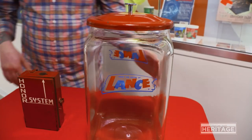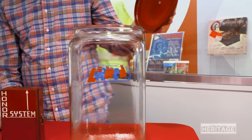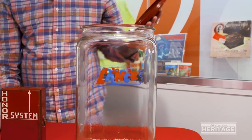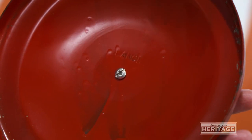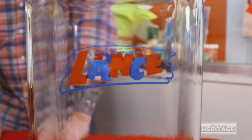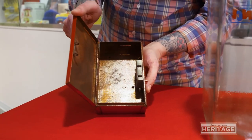The last item I'd like to highlight today is this Lance jar — it's one of our most recent additions and was donated by Peggy Ziolo. This jar was called the Space Saver and was a countertop display to sell Lance sandwich crackers. These jars would be dropped off by Lance salespeople in drugstores, mom and pop stores, and gas stations, accompanied by a five-cent honor box, which we were lucky to also have as part of our collection.